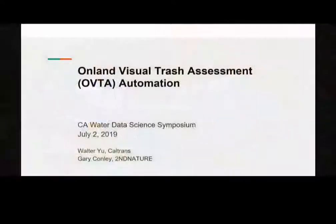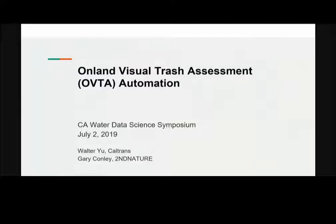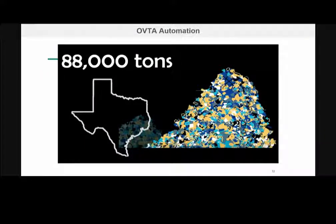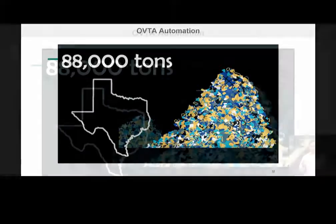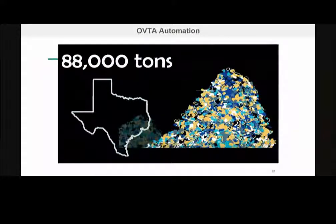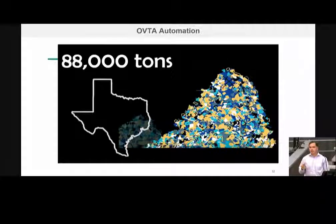Hi, Gary Conley with Second Nature. So I'm going to kind of set it up and then Walter's going to knock it down, as we do. So Second Nature and Caltrans are collaborating on a project to try to make trash data collection more efficient throughout the state. Lest we forget, this is the size of the problem. We have a trash gyre swirling around in the Pacific Ocean, about 88,000 tons, coverage the size of Texas, somewhere between California and Hawaii. And one of the important sources of trash to that gyre is urban stormwater.